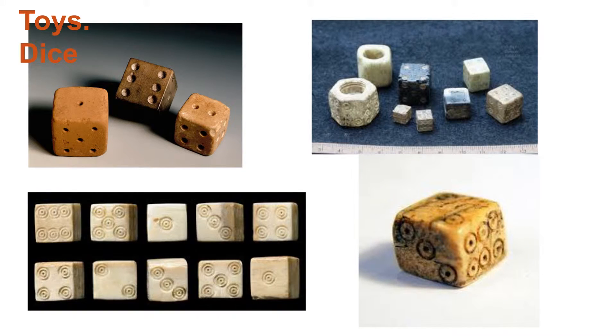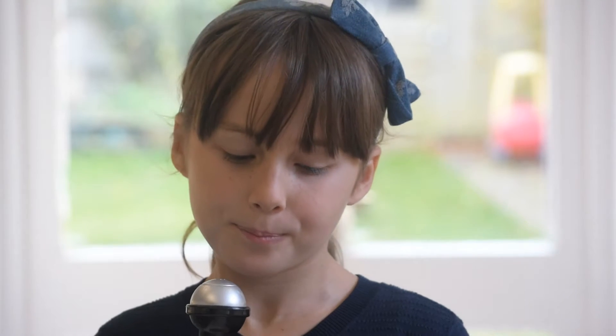Toys: from our evidence we can predict that the Anglo-Saxons loved ice and found it fun to make them. Sometimes they would use bone or antler to tell stories. One of the most common tales is Beowulf.